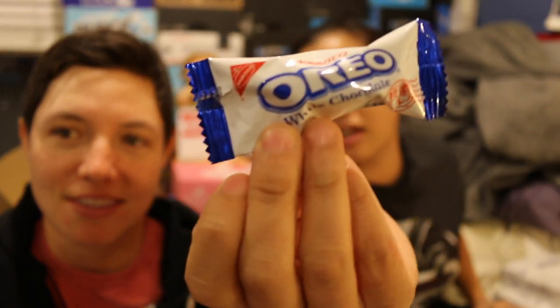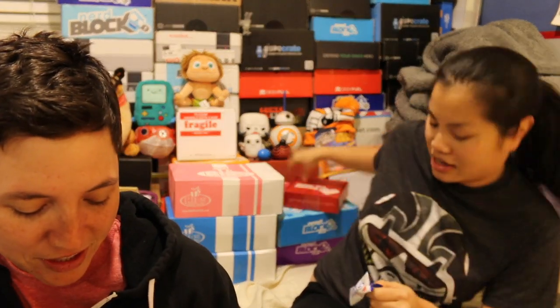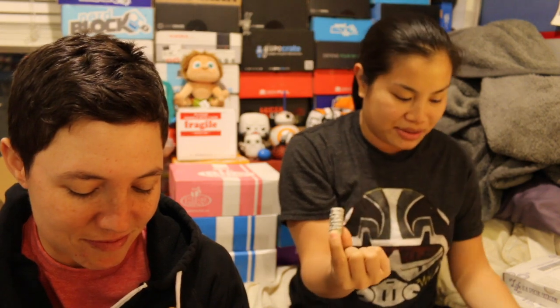This is my new camera — it auto-focuses by itself. Okay, we're going to try these Oreo white chocolate Hokkaido milk cookies. This is what we got. It smells good.